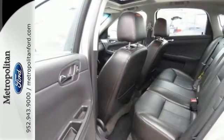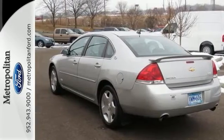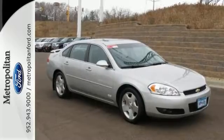A butter-smooth ride, confident handling, and comfortably expansive passenger cabin make this Impala an excellent choice. Test drive it today.